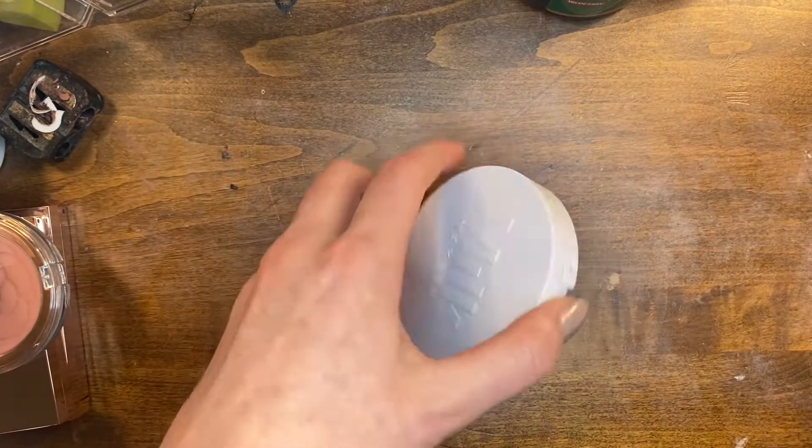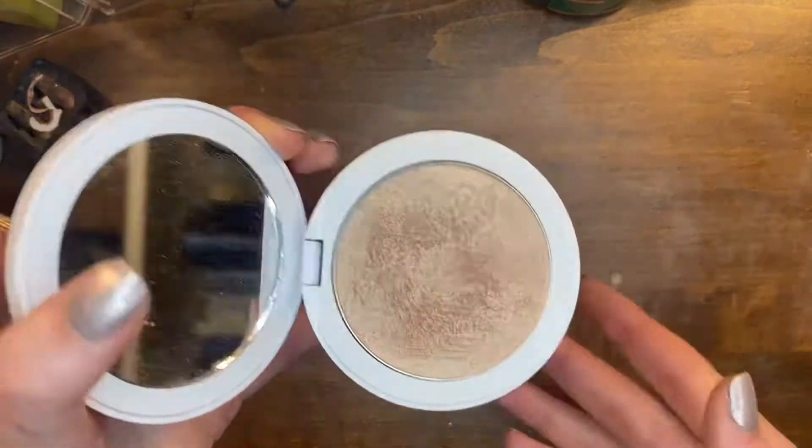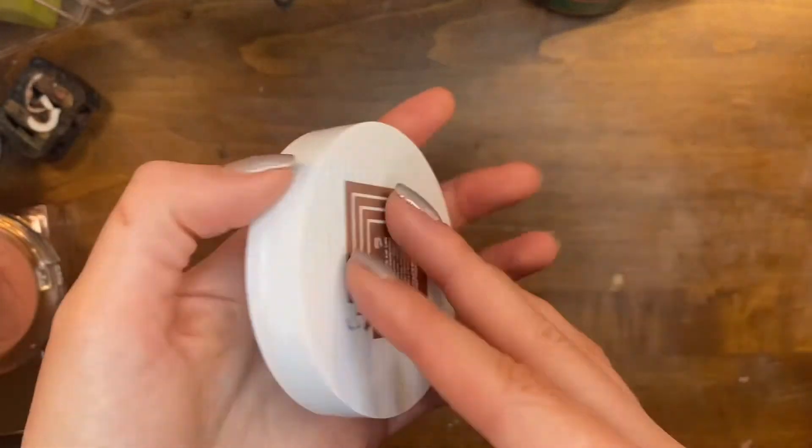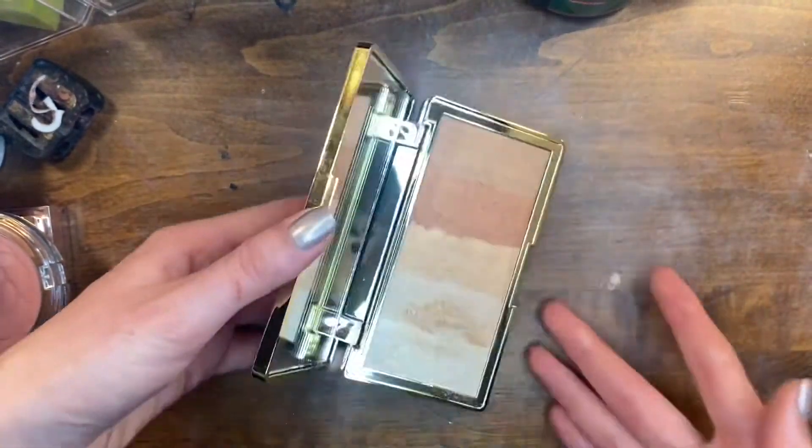This is the Milk Makeup Flex Highlighter in Lit. I love this highlighter — I'm trying to pan it. I will not give it away.